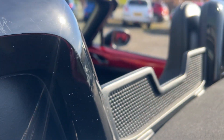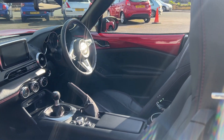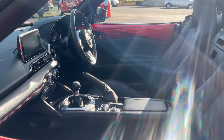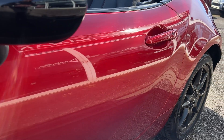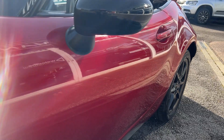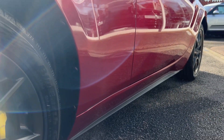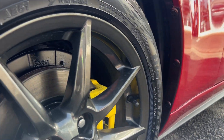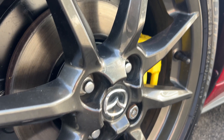Great spec on these — Bose sound system, wind deflector, full leather upholstery, heated seats, navigation. Close up with the nearside front wheel, fitted with matching Yokohama tires all the way around.